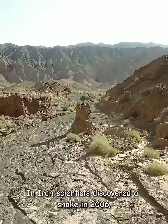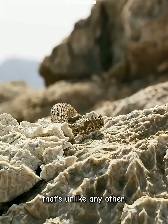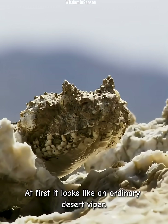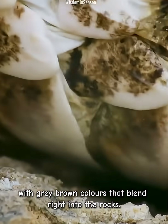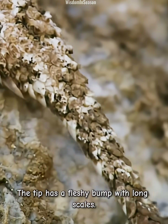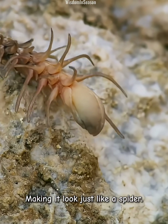In Iran, scientists discovered a snake in 2006 that's unlike any other: the spider-tailed horned viper. At first, it looks like an ordinary desert viper, with grey-brown colours that blend right into the rocks. But take a look at its tail — the tip has a fleshy bump with long scales, making it look just like a spider.